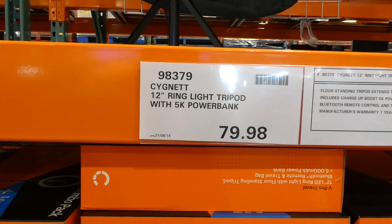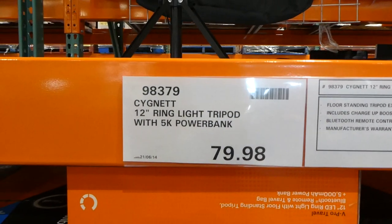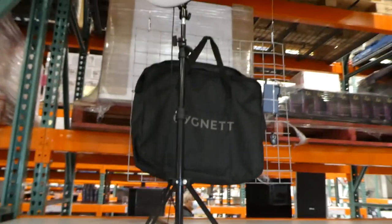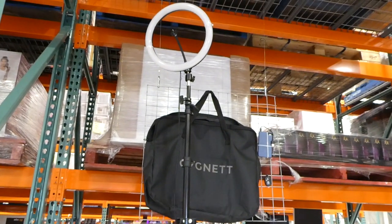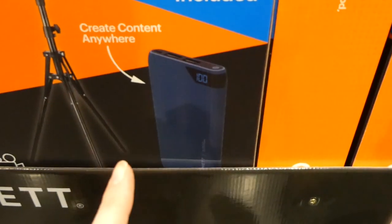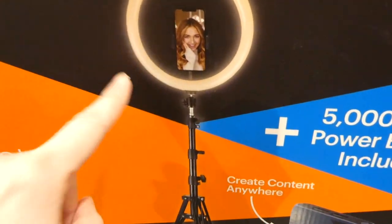The 12-inch ring light tripod with a 5K power bank is on manager special right now at $79.98. It has a floor-standing ring light with a spot for your phone inside, a Bluetooth remote, and comes in a travel pouch. The power bank is included so you can plug in your phone so it doesn't die while you're filming.